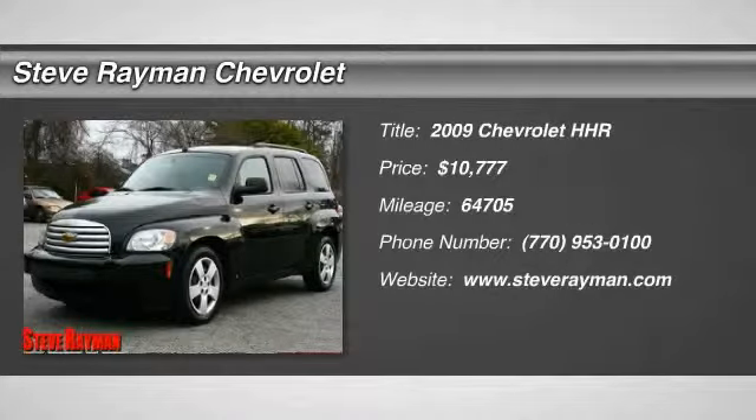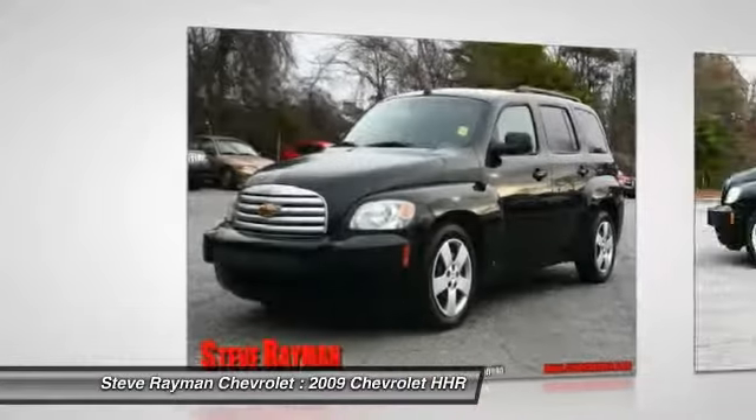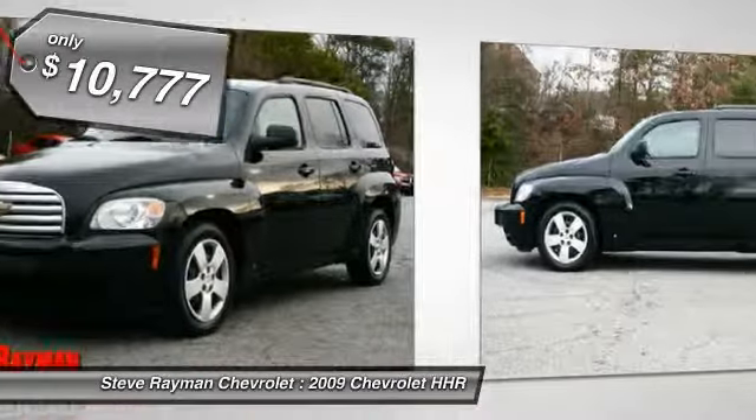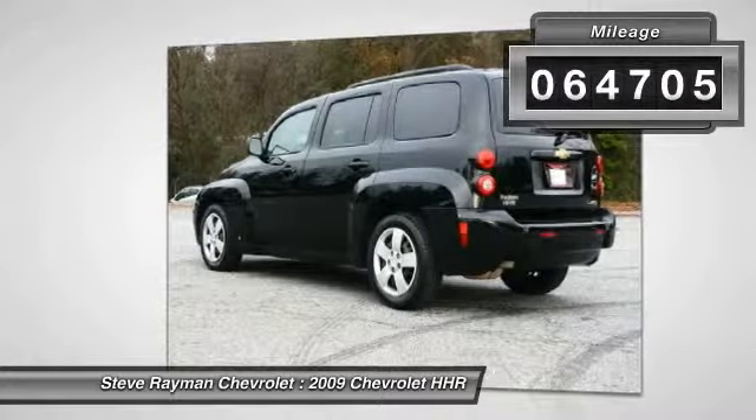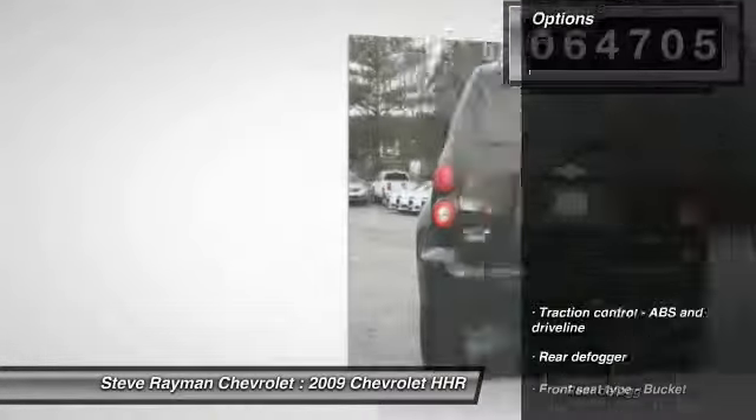The 2009 HHR. The HHR is super fun and functional for any road trip and is priced below $15,000. This vehicle has less than 65,000 miles. Here are some of this vehicle's great options.